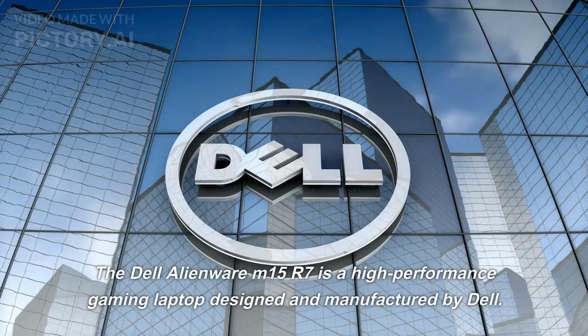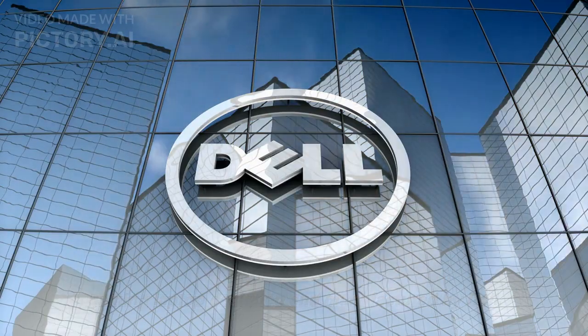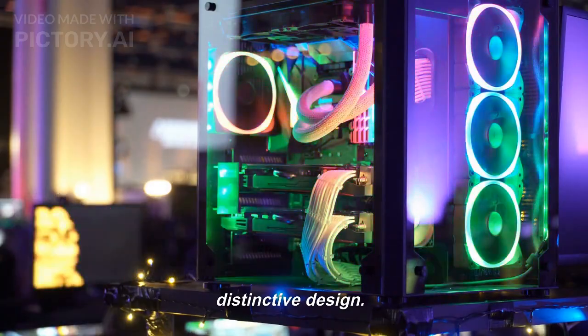The Dell Alienware M15 R7 is a high-performance gaming laptop designed and manufactured by Dell. It is part of the Alienware series of laptops, which are known for their powerful hardware and sleek, distinctive design.